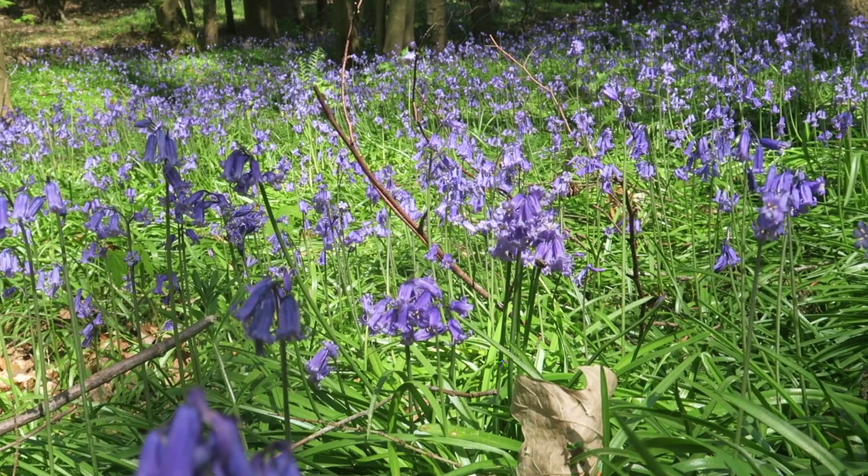One of my favorite things to do is to go and see the bluebells. I love it when the bluebells start to come out. We have somewhere near us which is like a little bluebell wood, and there's just a beautiful carpet of bluebells. As you go through, the sun's shining down on them — it's peaceful, it's quiet.